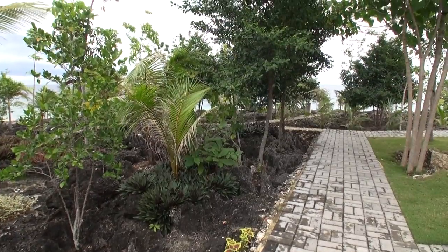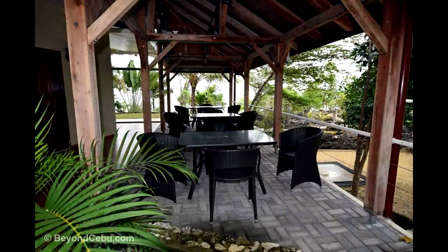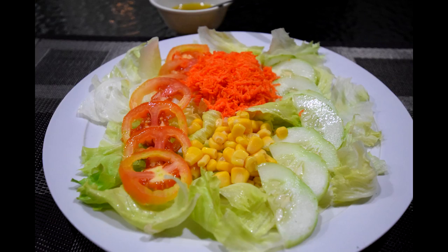The gardens around the resort are quite pleasant, and being close to the ocean the breeze is quite refreshing. It also has a little restaurant which serves up some pretty nice food.